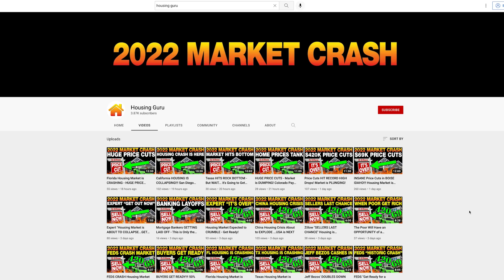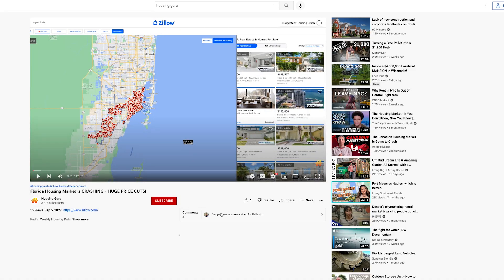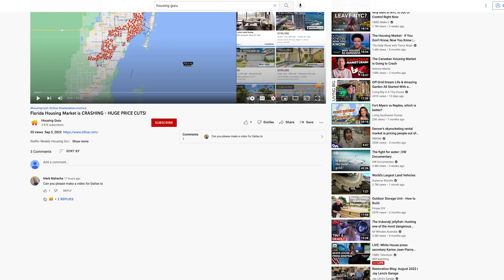Hello everybody, welcome back to the channel. I have a super awesome video for you guys today. This is a video that I posted yesterday and I got an awesome comment from Mark saying, can you make a video for Dallas? And then I got another comment asking if I can make one for Cincinnati, Ohio. Of course I can. We're going to make this video about Dallas and I'm going to make another video about Cincinnati. So let's jump right in.